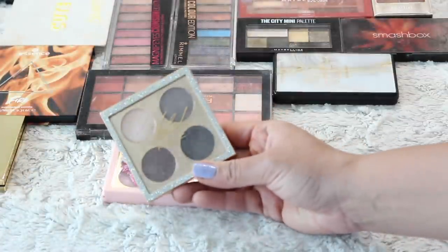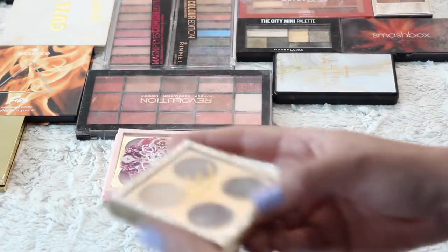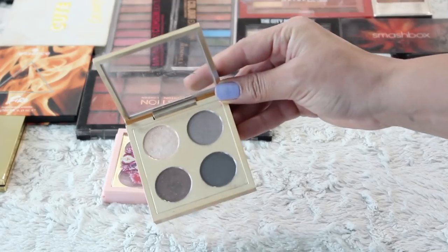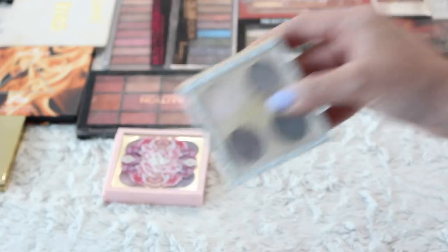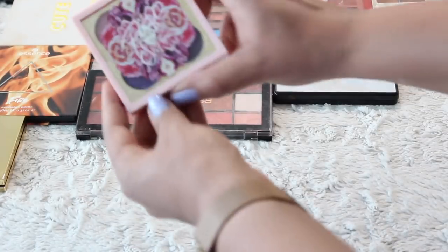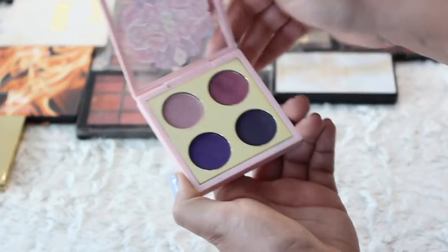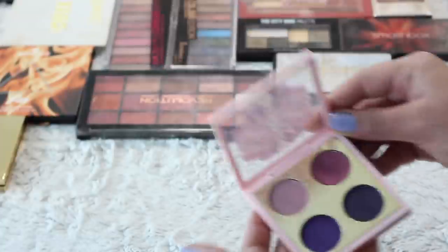I will go ahead and retire this to the makeup museum — the Mariah Carey MAC collection. This was so exciting for me to get in PR a couple of years ago but not something that I reach for. I did a whole video on this back in the day. So far everything I've kept is just going in the makeup museum. This is MAC Patrick Star — that was a cool launch. I went to that, he was there and that was awesome, so I'll probably hold on to this as well.